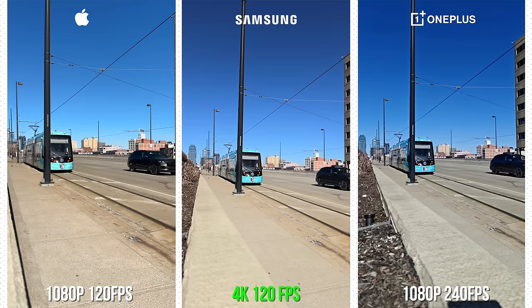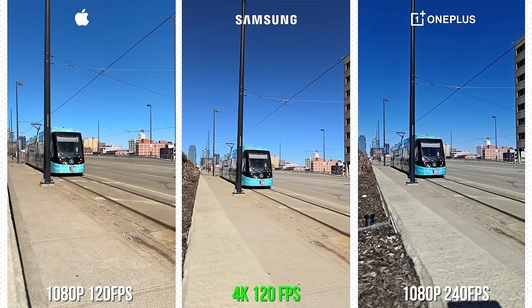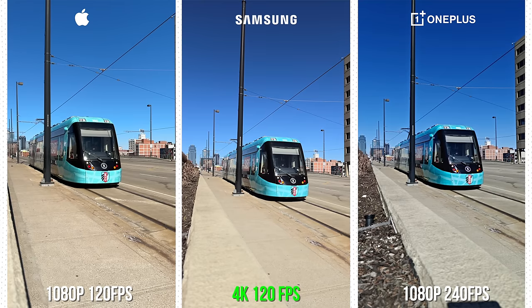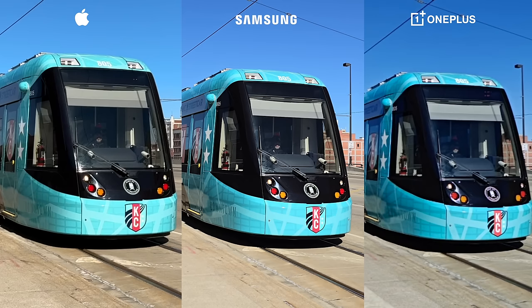Next up, let's talk slow motion. The biggest takeaway is that the S24 Ultra allows 4K at 120 frames per second, while both the iPhone 15 and the OnePlus 12 downgrade to 1080p. Right here you can see more detail on the front of this streetcar — if you look at the headlights as well as the badging on the front, there's definitely more clarity. For that reason, I think the S24 Ultra has the advantage.